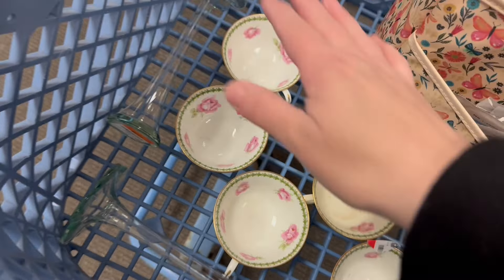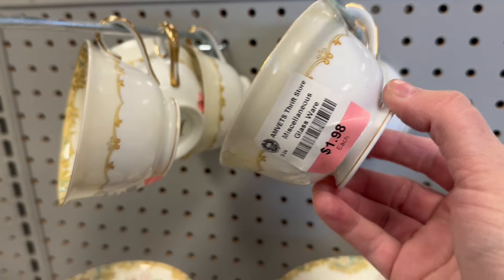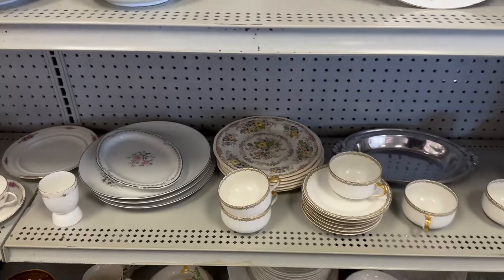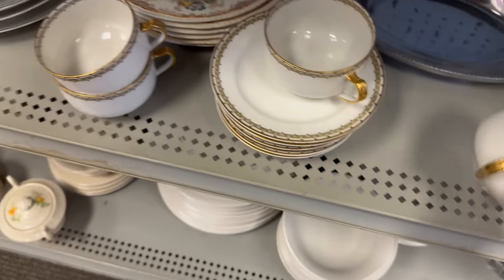Made by the most breakable things in all the store. How much are these guys? $1.98. I feel like I got a better deal on the other ones. I like the gold handle. $1.98.